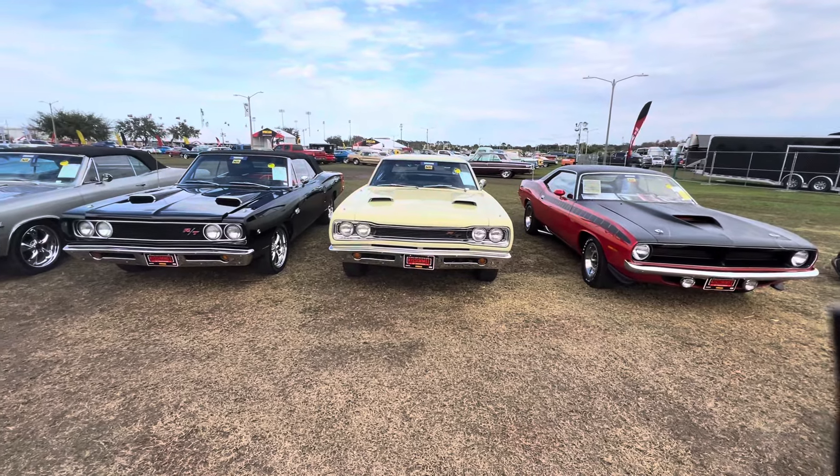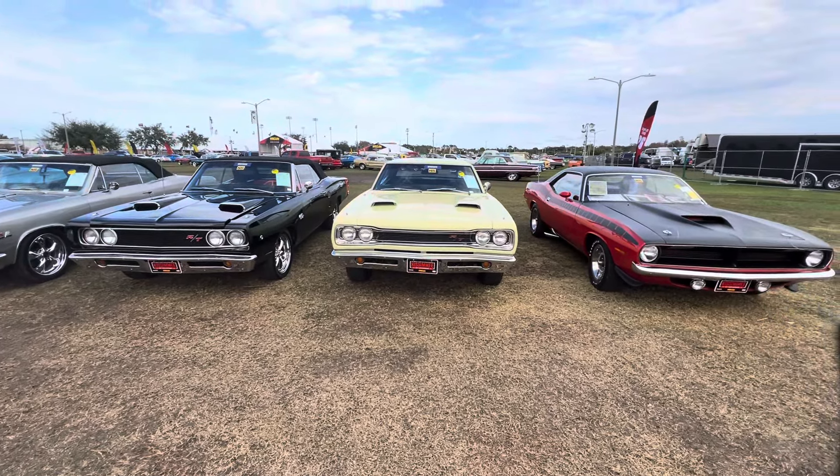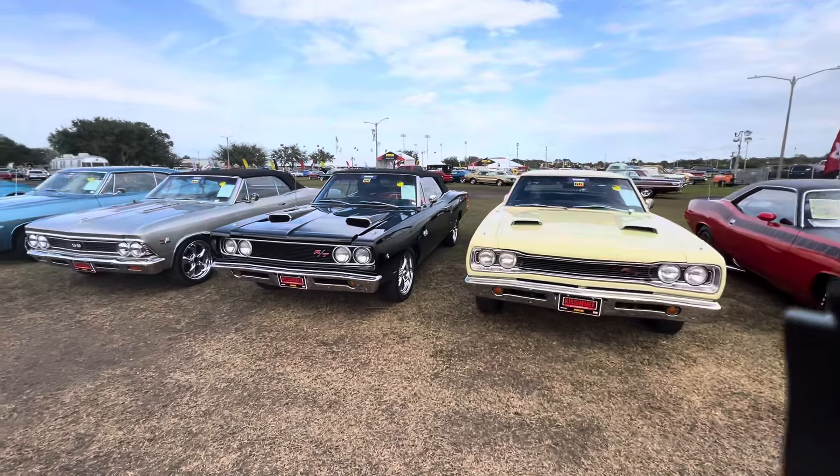Hello, Muscle Car Corner, bringing you some more Mopars. We've got three of them in a row right here.